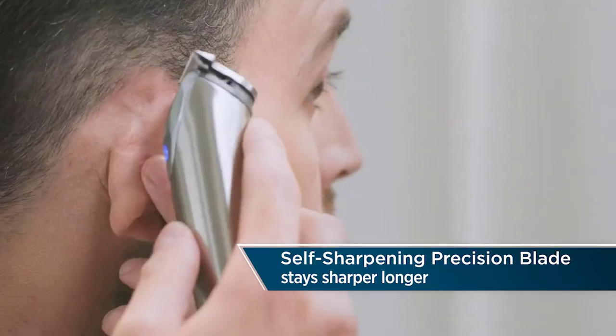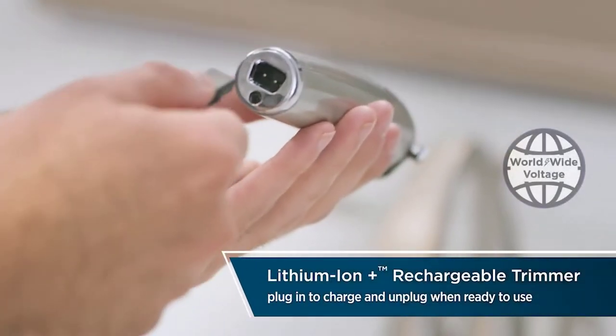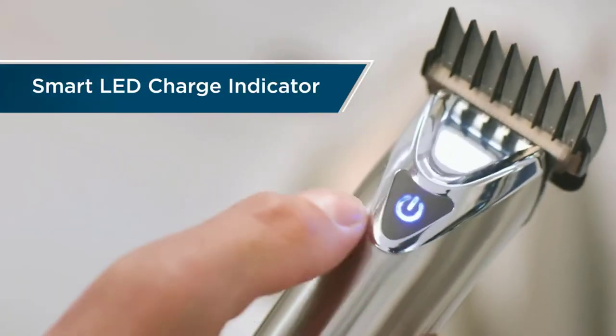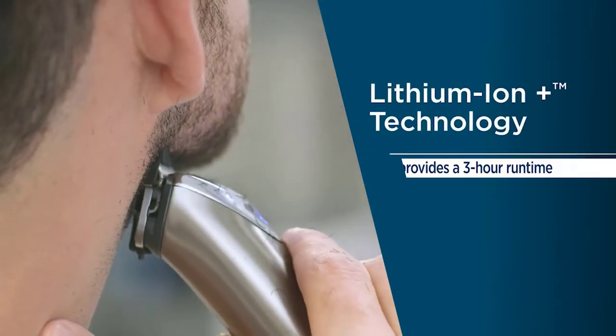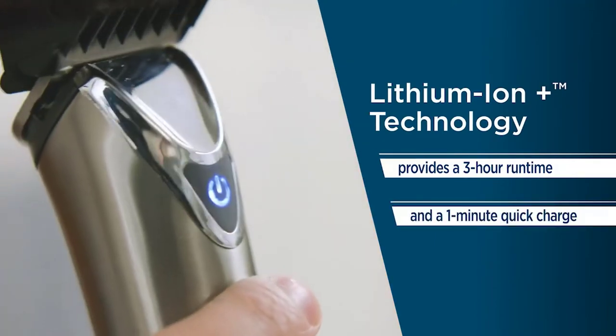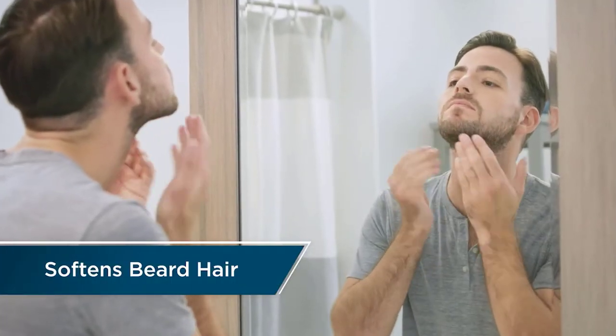The stainless steel trimmer comes with 20 attachment combs with optional lengths ranging from 0.75 mm to 25 mm, giving you extreme precision and flexibility to achieve your three-day stubble, short or long facial hair look. For a closer cut, use it without the combs to achieve a general length of 0.5 mm.